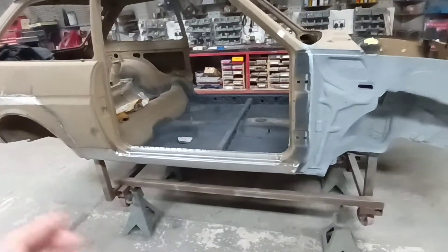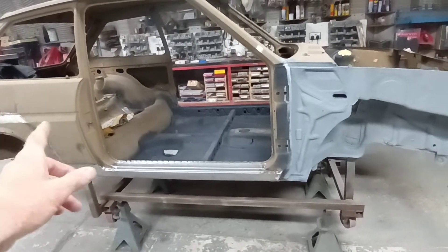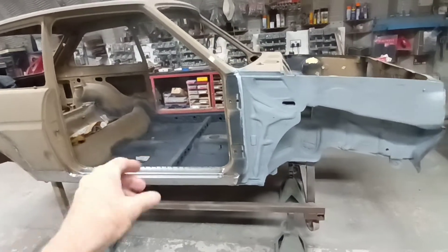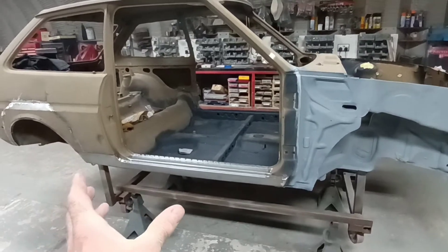So we've done that already and we're very pleased with the fitment of the doors. Next week we'll fit the doors once again, make sure we're absolutely spot on and really happy with the way they fit.